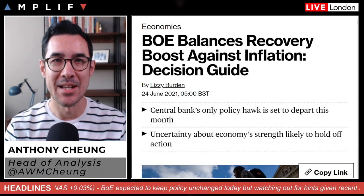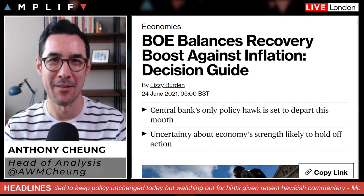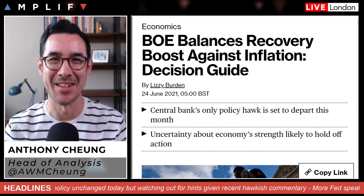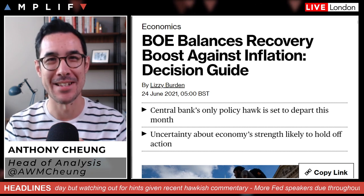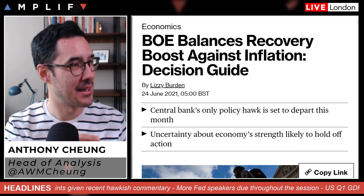Good morning, it's Thursday 24th of June. Before I begin, if you're watching this on YouTube, don't forget to like and subscribe to the channel. Getting straight into things, I'm going to get you up to speed on the decision guide for the Bank of England interest rate announcement coming out at midday London time today.